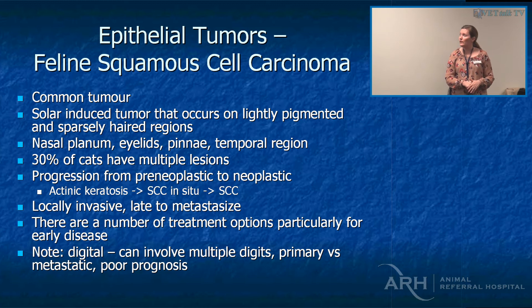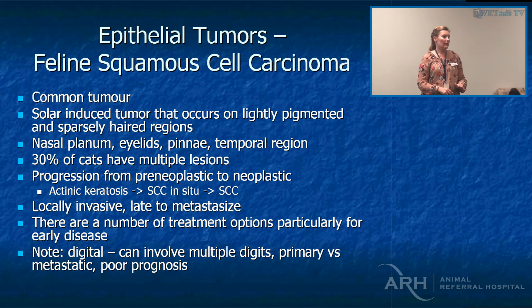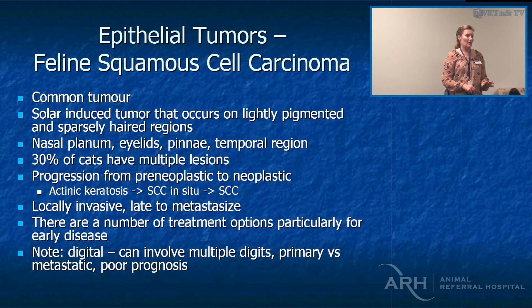Feline squamous cell carcinoma is really common — I see way more here than at Cornell because Cornell never saw sunlight. It's way easier to treat early. I'm almost more comfortable treating a suspect squamous cell carcinoma of the nasal planum with strontium than leaving it alone, because it's so much easier to deal with when it's a tiny thing rather than a face-eating tumour.